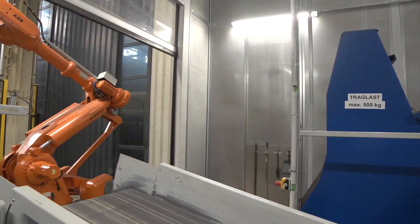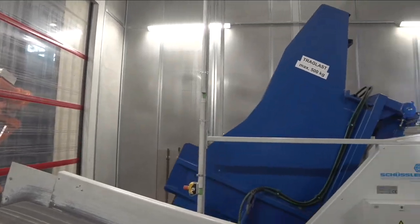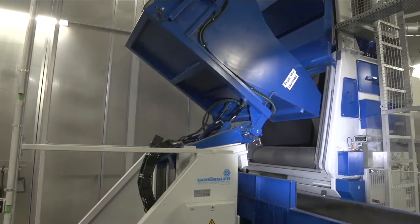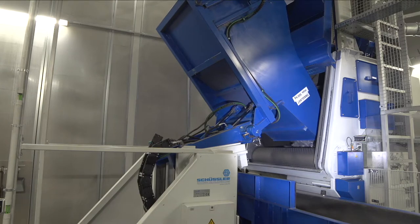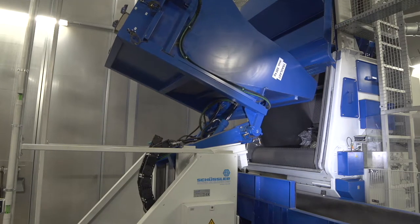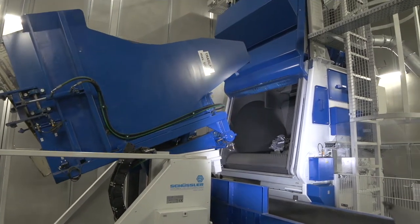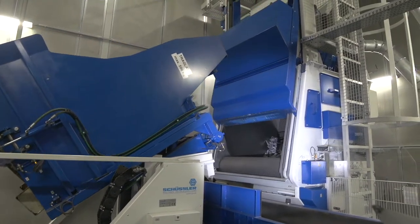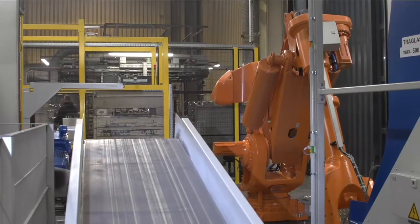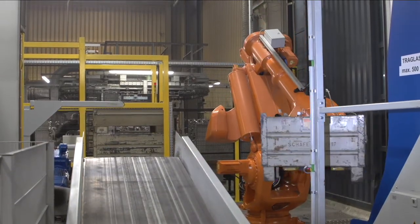A rapid-action roller shutter separates the machine and delivery areas during the blasting phase to prevent straying abrasive from escaping. The batch, which should not exceed 400 kg, is poured automatically into the opened machine. The trough then closes and the robot removes the empty box to place it in position under the outlet conveyor.